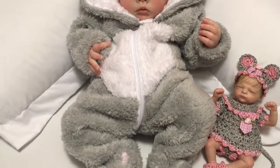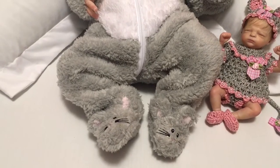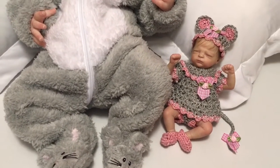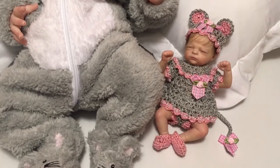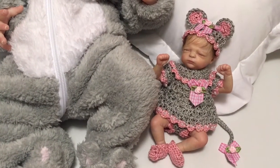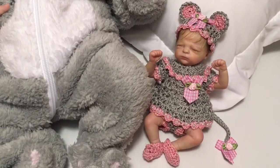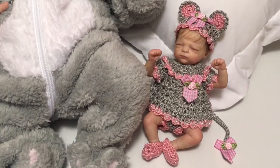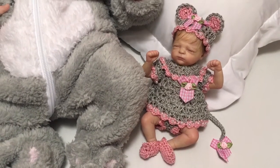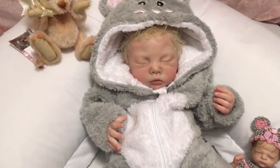It's lined in white inside the hood, and then there's little mouse feet. Next to her is my Marley by Marita Winters, and she has a little crocheted mouse outfit in pink and grey. She's been wearing this for so long because I loved it so much I just had to leave it on her.